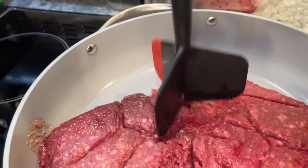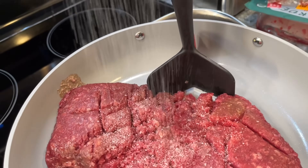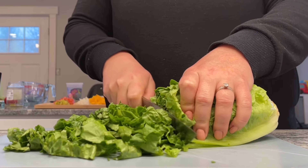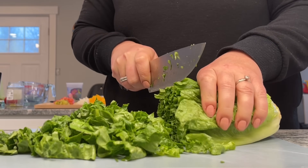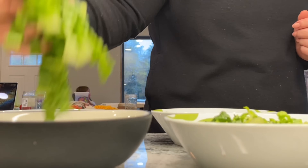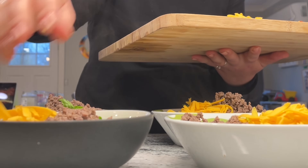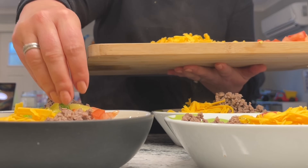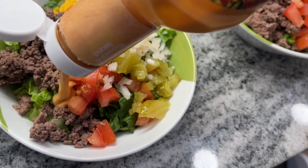While all of that is happening, we're browning ground beef in a pan with just salt and pepper, and slicing up some romaine lettuce — I prefer romaine over iceberg. Then assemble your bowls: start with romaine lettuce and top with all your toppings. I like everything on mine. I'm using regular Thousand Island dressing, but you can make your own Big Mac sauce — I'll put a recipe for that in the description box.